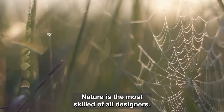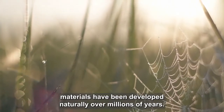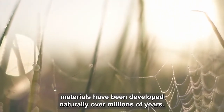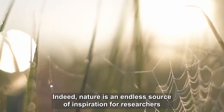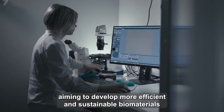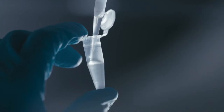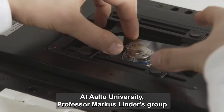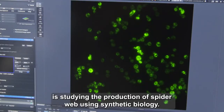Nature is the most skilled of all designers. Numerous high-performance materials have been developed naturally over millions of years. Indeed, nature is an endless source of inspiration for researchers aiming to develop more efficient and sustainable biomaterials in their effort to replace fossil-based products. At Aalto University, Professor Markus Linder's group is studying the production of spiderweb using synthetic biology.